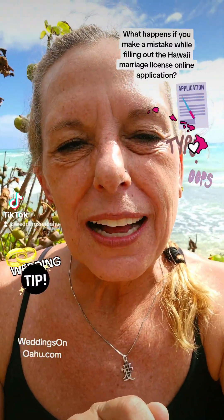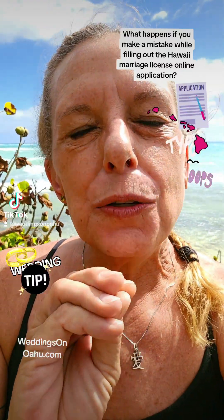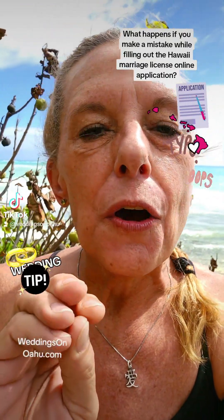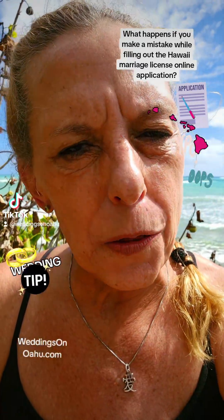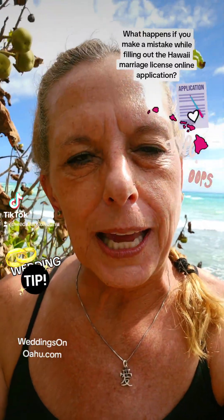If you're filling out the online application and you make a mistake, you need to make sure that you correct it when you're picking up your physical license from the authorized agent. You can either go down to the Department of Health building or you can contact one of their out-of-hours authorized agents and meet them at another location. They can make changes to anything on the application at that point.